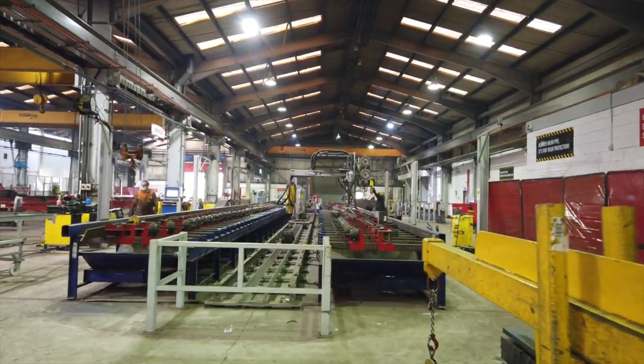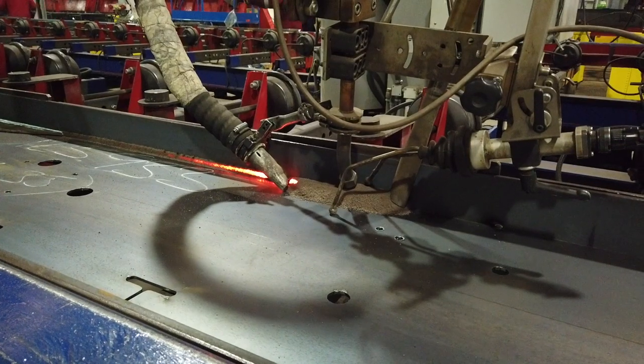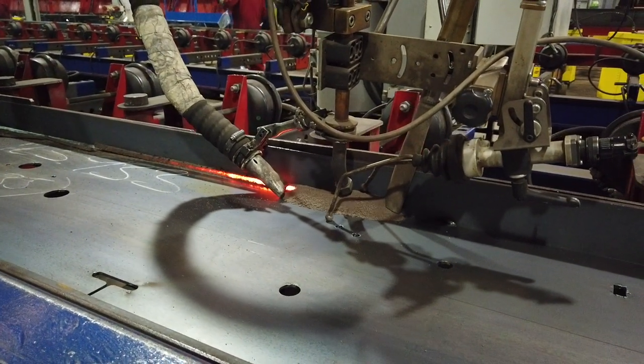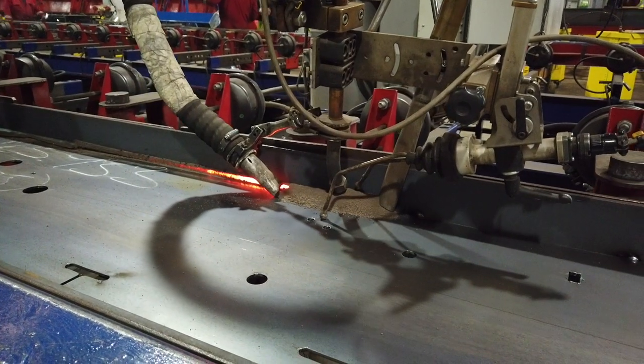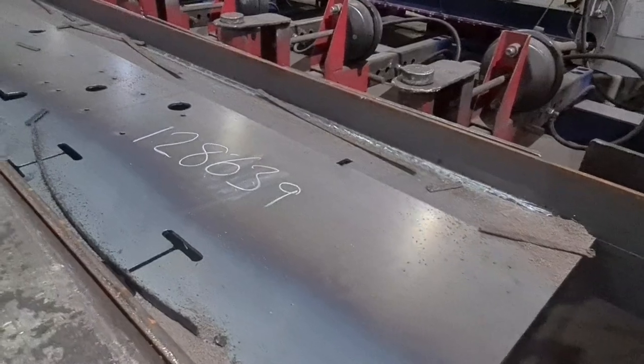The team then moves this across the factory over to our beam welder. As you can see, it's a huge piece of kit. But if you take a closer look here, you can actually start to see some of the trailer coming together. This one has actually already been through our beam welder.